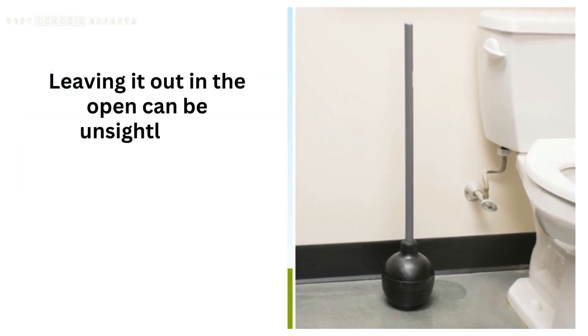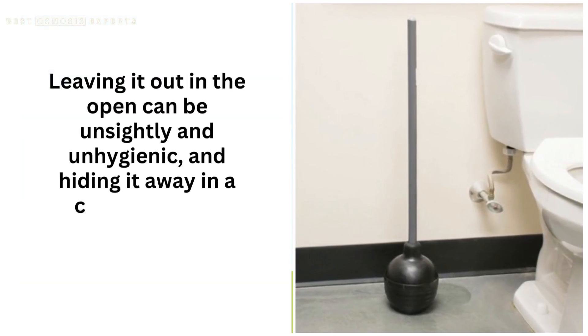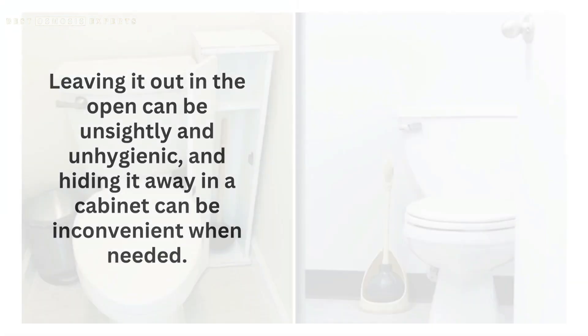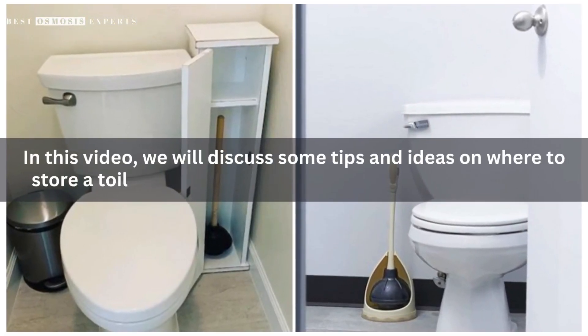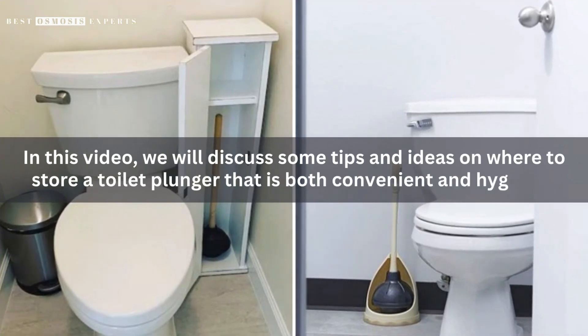Leaving it out in the open can be unsightly and unhygienic, and hiding it away in a cabinet can be inconvenient when needed. In this video, we will discuss some tips and ideas on where to store a toilet plunger that is both convenient and hygienic.